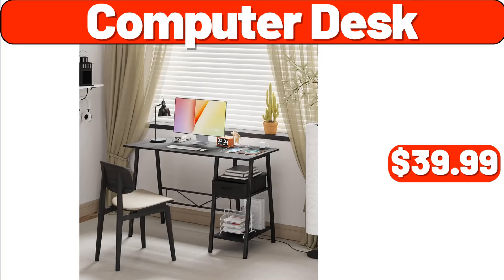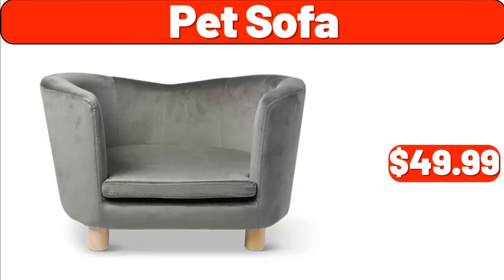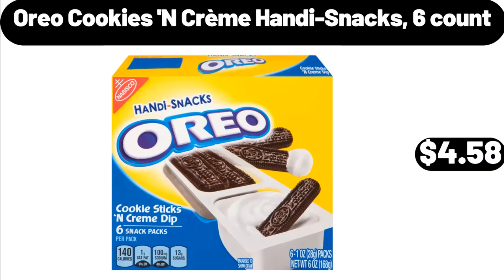Computer Desk, $39.99. Pet Sofa, $49.99. Oreo Cookies & Creme Handy Snacks, 6-Count, $4.58.